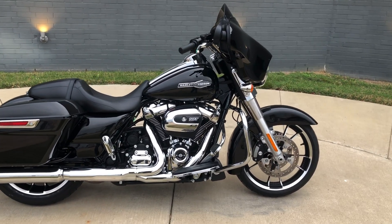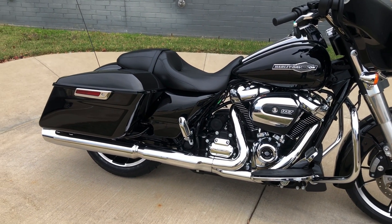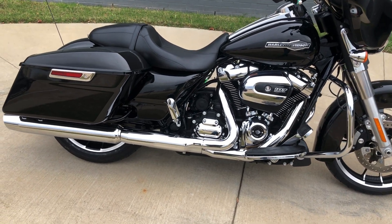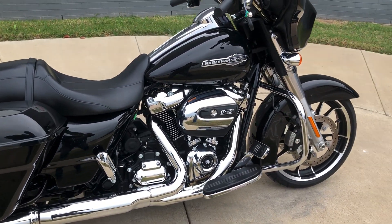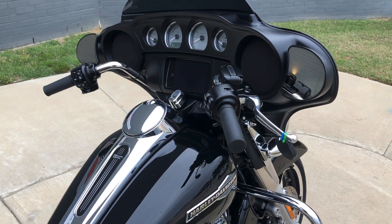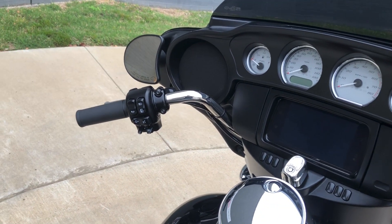This one's got the vivid black paint on it, 107-inch fuel-injected Milwaukee-8 with a six-speed transmission. Floorboards for the rider, pegs for the passenger, engine guard, factory security, six-and-a-half inch touchscreen display with Bluetooth and navigation, and electronic cruise control.